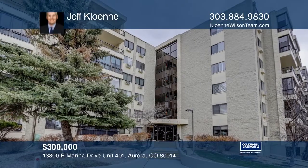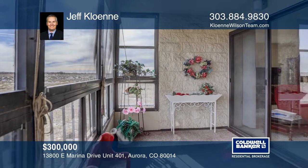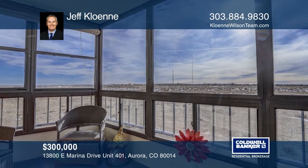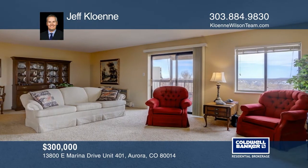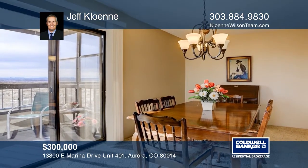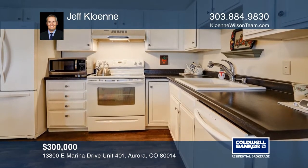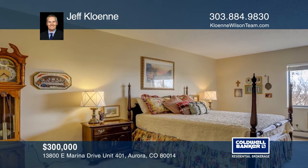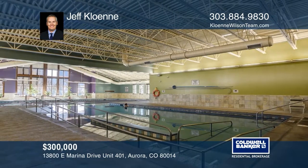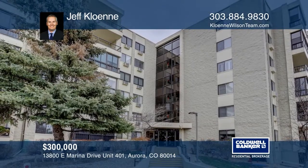This two-bedroom, two-bath corner unit offers two enclosed lanais off the spacious great room, capturing the panoramic views of Colorado's front range. This condo offers a formal dining room, a kitchen with white appliances and cabinets, updated solid surface countertops, and hardwood flooring. Also features a master bedroom with en-suite bath and walk-in closet, a second bedroom, den with bathroom, and a laundry room with included washer and dryer. Amenities include golf, tennis, and a clubhouse. Contact Jeff Kalani.